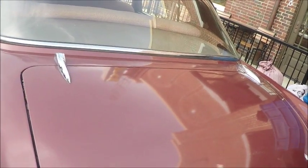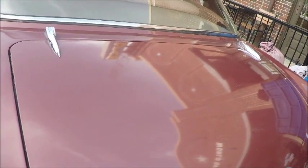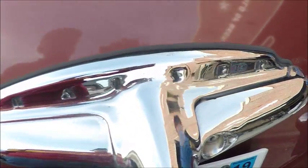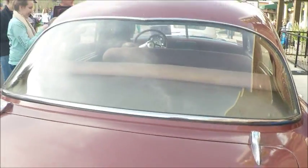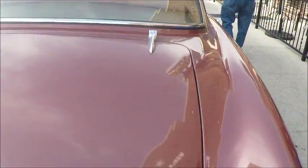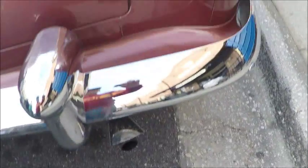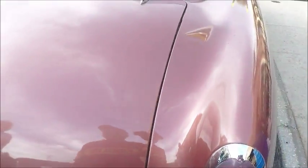There are the small taillights. The following year the taillights got much bigger, and they remained that way through 1955. And here's the handle, essentially, for the deck lid.